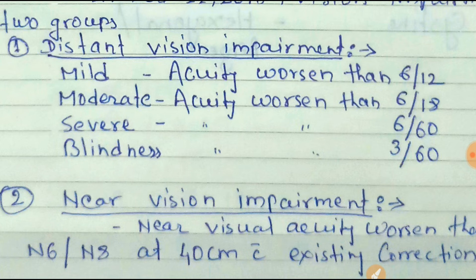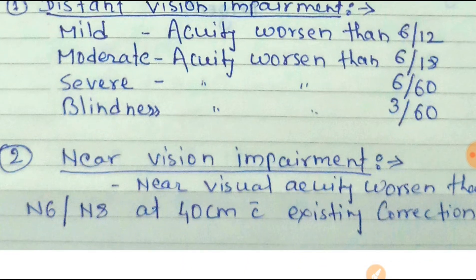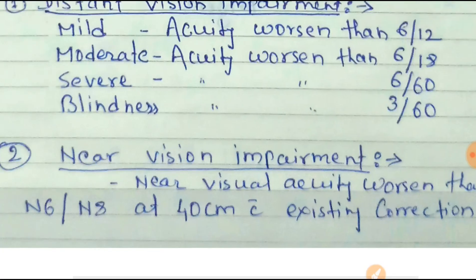Moderate distant vision impairment is when acuity worsens than 6/18. Severe distant vision impairment is when it worsens than 6/60. Blindness is when distant vision worsens than 3/60 — that is the WHO criteria.